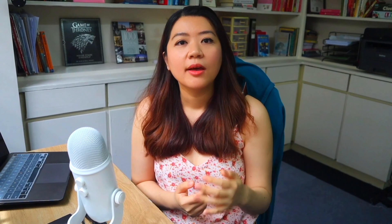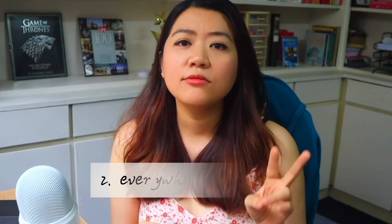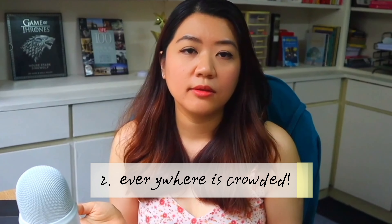The third tip I have for you is make use of the holidays. I never go on a holiday during the holidays — the holiday season has always been my preferred time to work. Because one, it's usually more expensive to go on a holiday, and two, everywhere is seriously way too crowded. The holidays are actually the best time to earn extra income — it's like the golden period to make money, because there are so many more job opportunities and you get paid more by the hour. Plus, you don't have to worry about your full-time studies. I usually make use of this time to compare which job pays the most so I can make more money. So why go on a holiday when you can go treasure hunting instead?